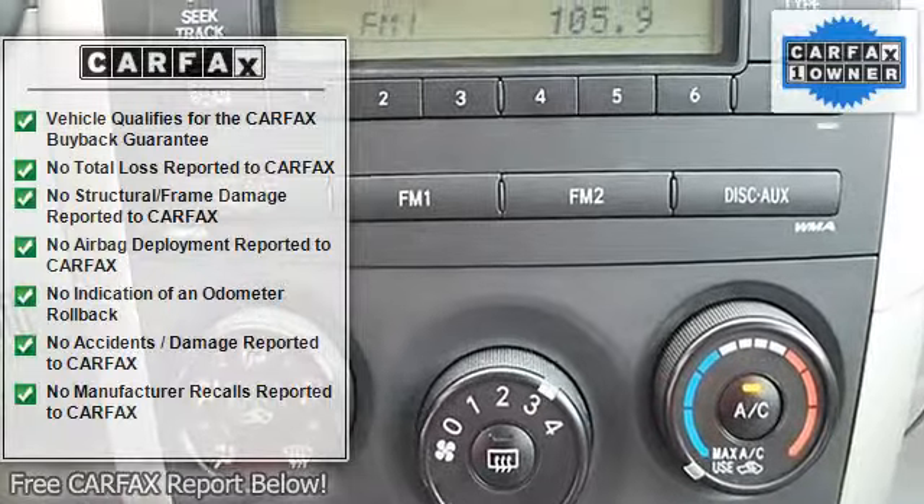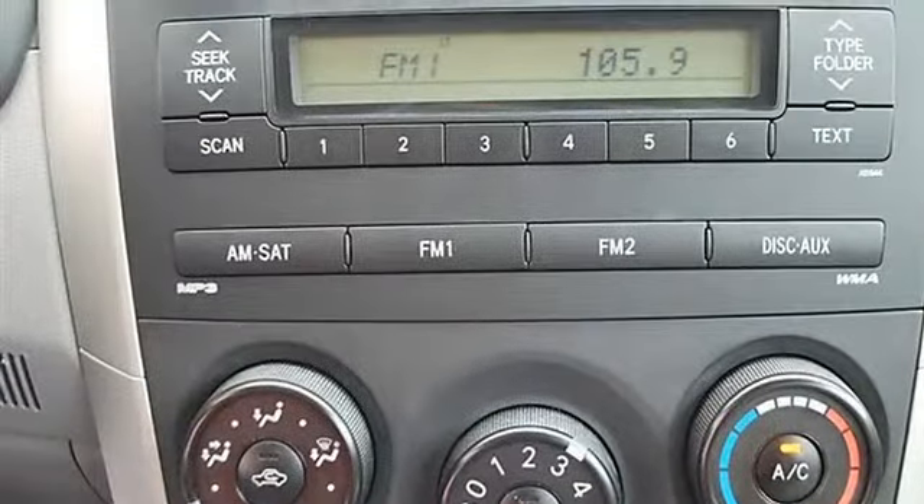Tire pressure monitoring system, remote trunk release, vehicle anti-theft system, AC, rear defrost.